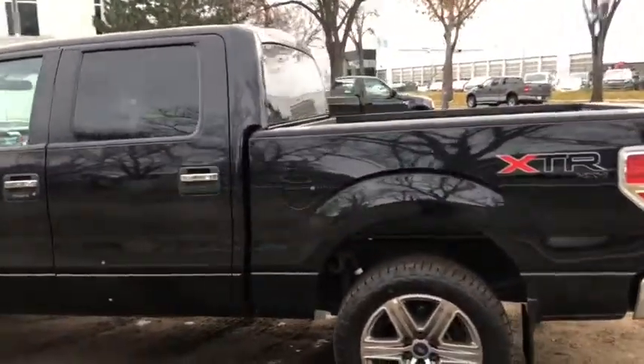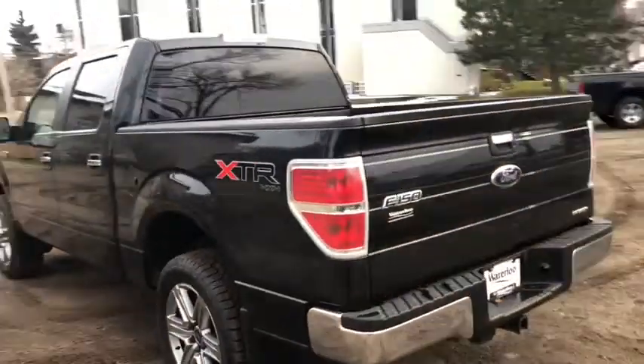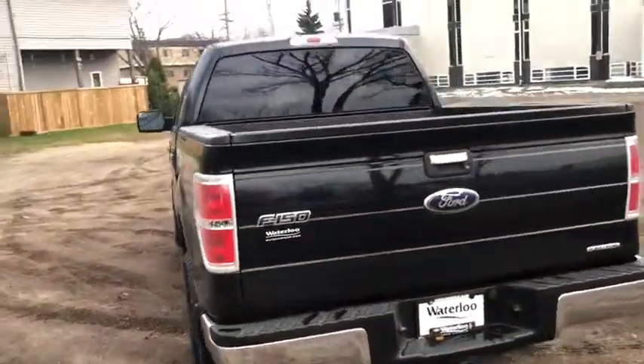The SuperCrew does have a five and a half foot box which is lined. Around the back end you do have your trailer tow package on this truck.